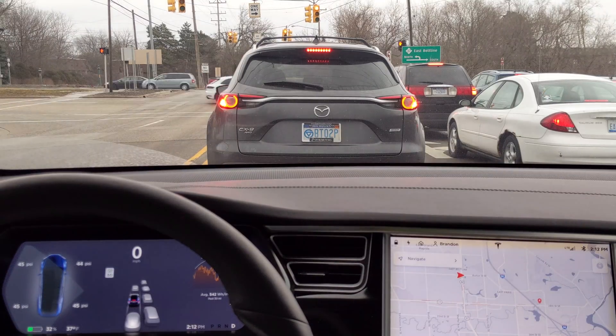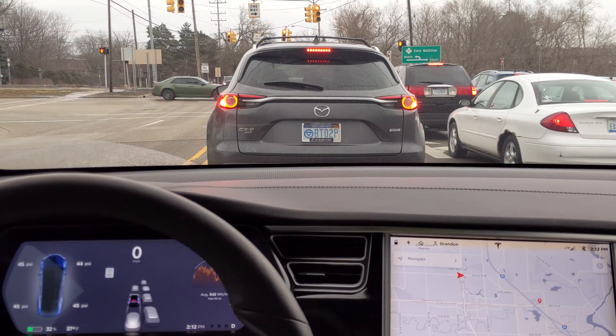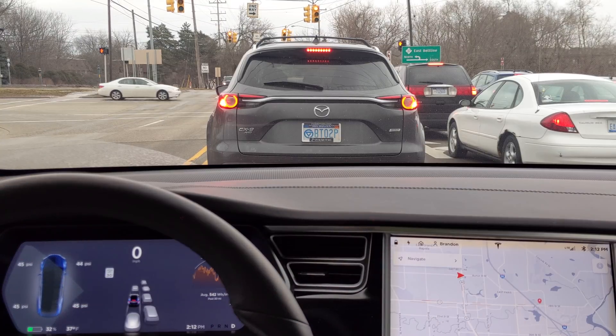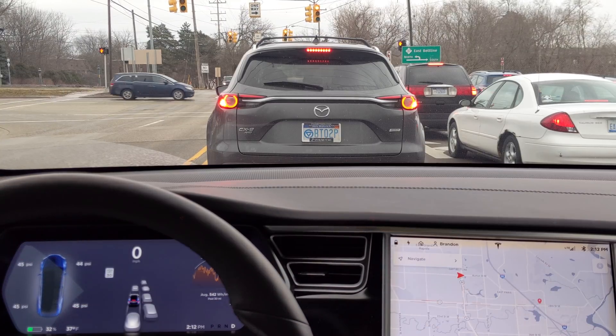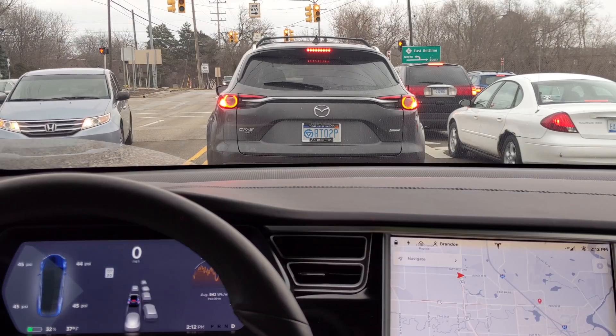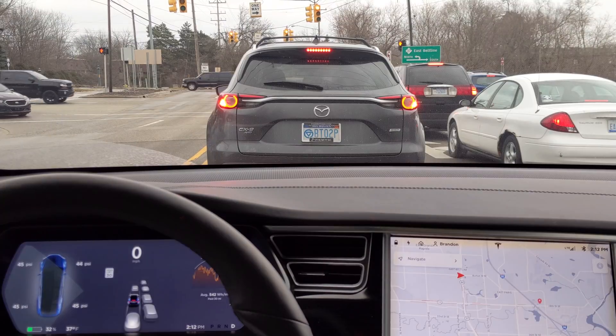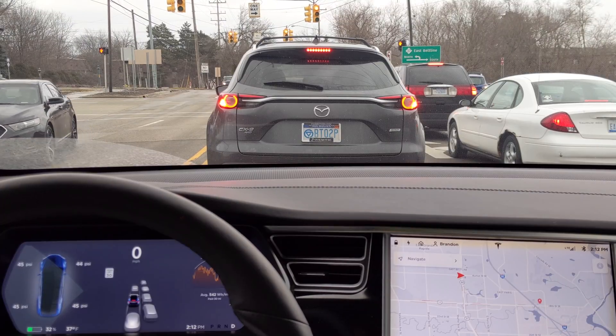Hey guys, Brandon here. Sunday afternoon, decided to go for a little bit of a drive. Been in some autopilot discussions on Twitter. If you want to follow my Twitter stuff, that's at Tesla Evangelist. I kind of wanted to go out this afternoon and just see where we're at with autopilot.